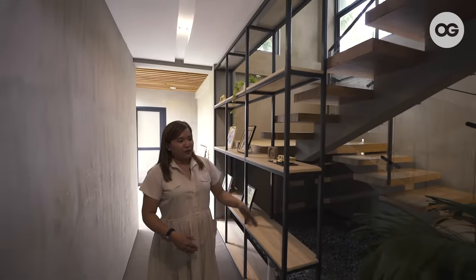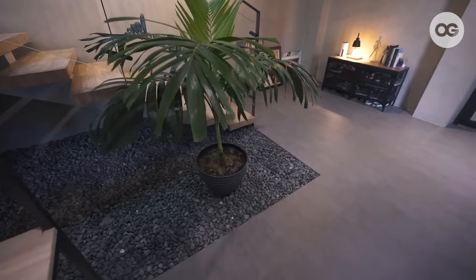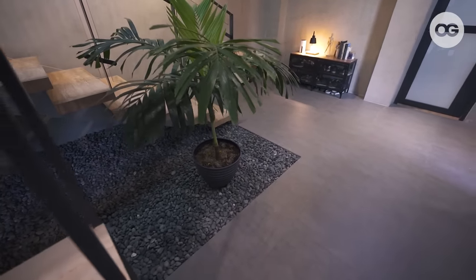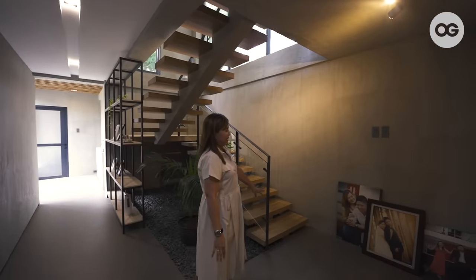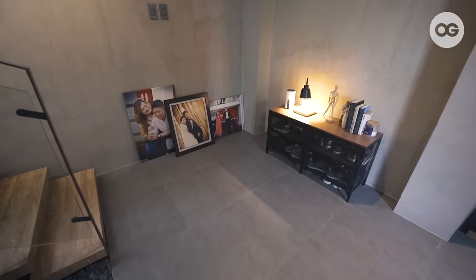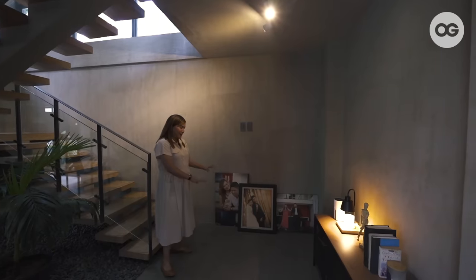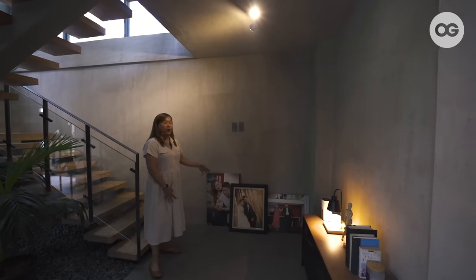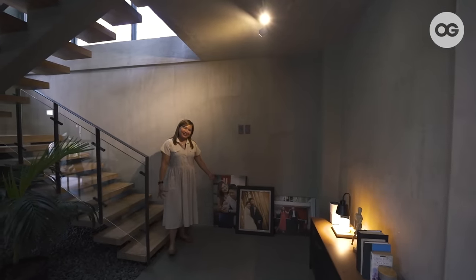When you move over, you'll see that we have this plant under our stairs — a touch of green, earthy feel with our pebbles. When you come over here, you'll see our pictures — print-up pictures from 10 years ago. We didn't hang them on the wall; they're on the floor because they have a pop of color, and we also like the feel of it, parang nasa art gallery.